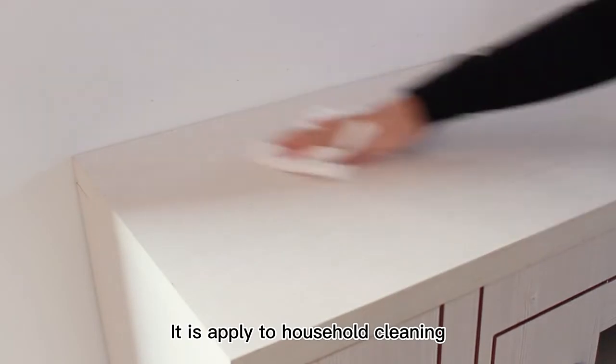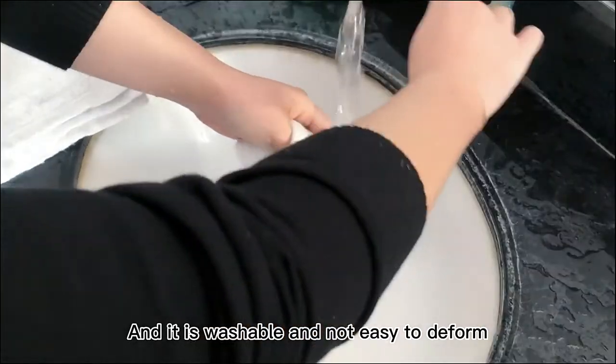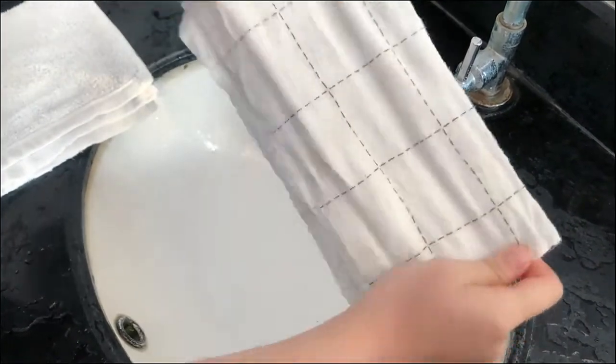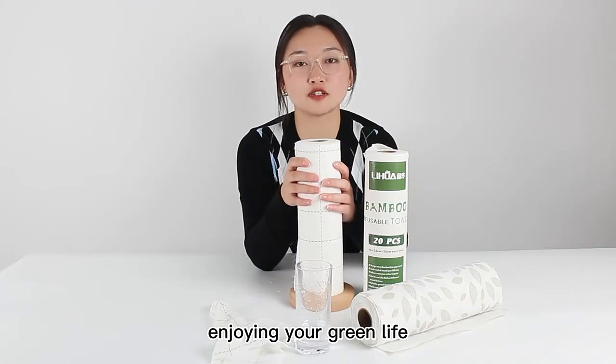It applies to household cleaning, car cleaning, and it's washable and not easy to deform. Buy bamboo towers, enjoying your green life.